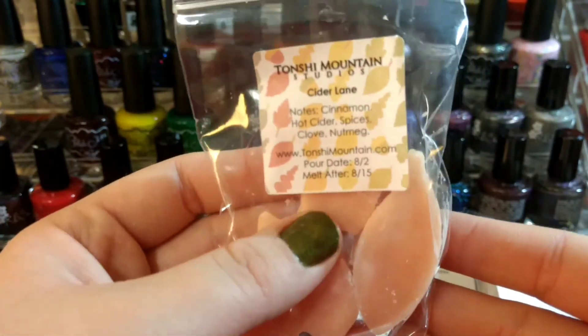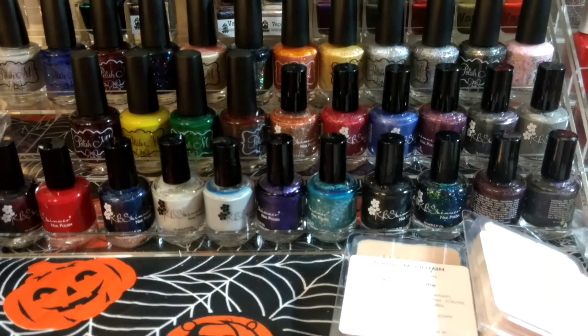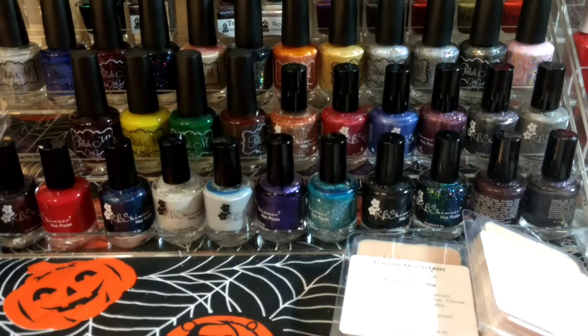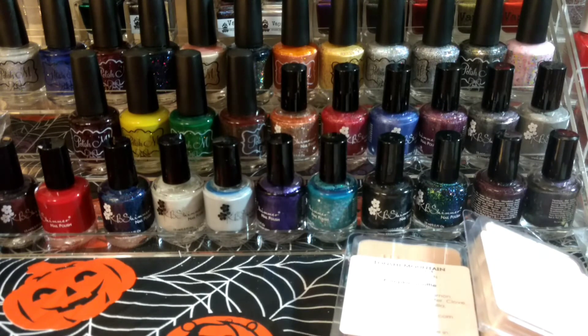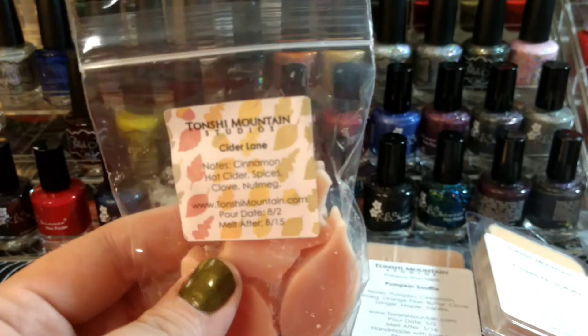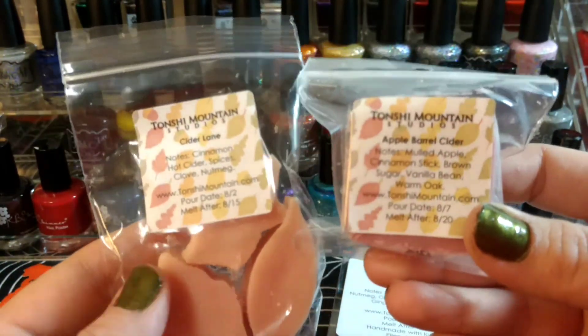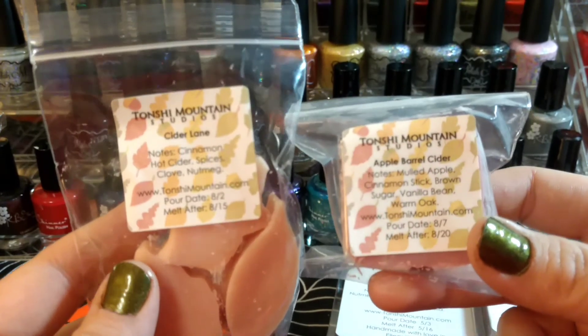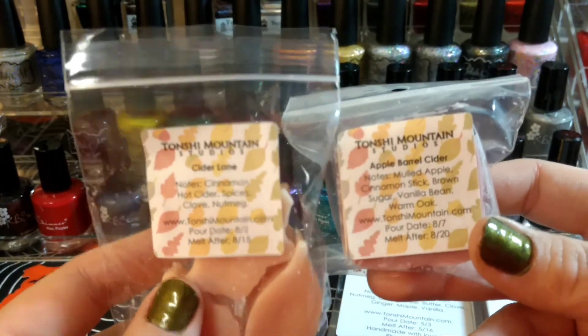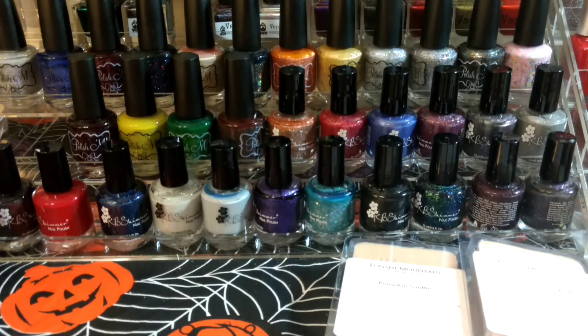This one is Cider Lane, which I believe is a Bath & Body Works dupe — cinnamon, hot cider spices, clove, nutmeg. This one has three of the leaves again. It's a really nice hot apple cider sort of scent, but it's less heavy on the spices than the Apple Barrel Cider — there's definitely a distinct difference between them even though they share some similar notes. Cider Lane's a good one; a lot of vendors usually have it this time of year. It's a little more creamy — almost like it's made with a green apple instead of red.